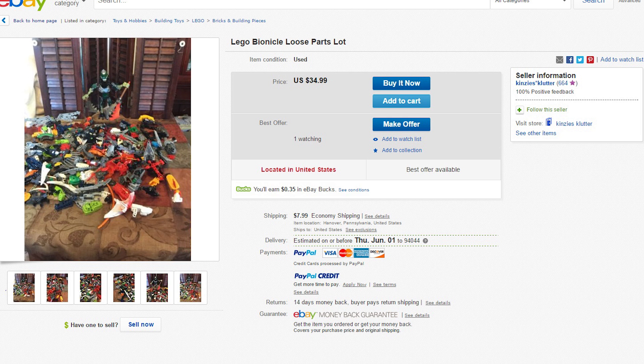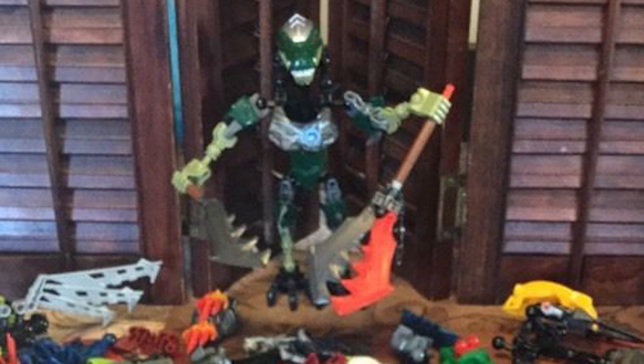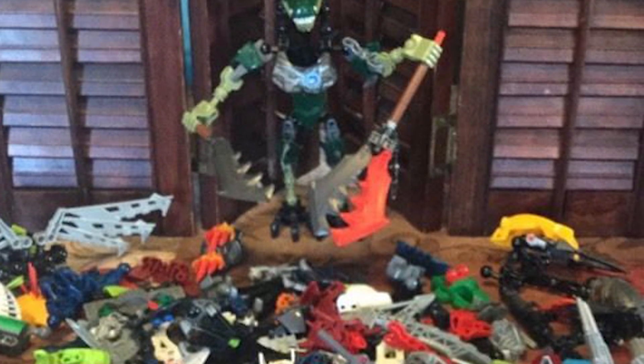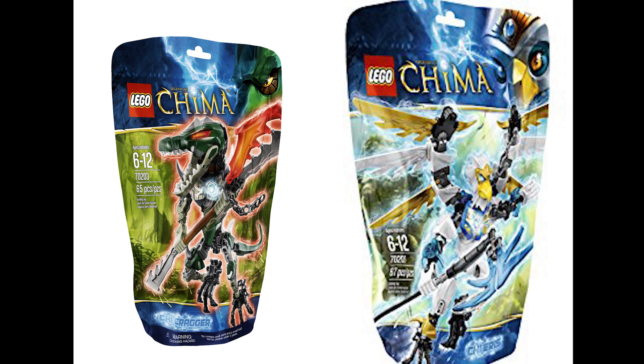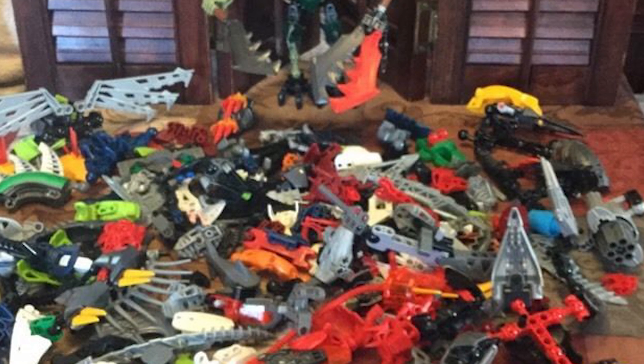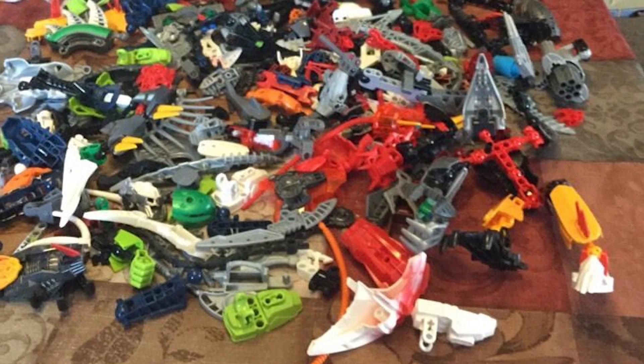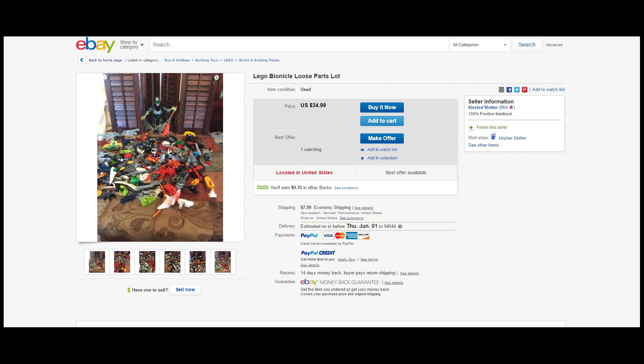Speaking of sad failures, the next listing involves Bionicle loose parts — just lying there. The only thing actually put together is Cragger from that LEGO Chima theme that nobody really cared about. It looks like he's plotting to create his own evil Bionicle army to seek revenge on the whole world, mostly on LEGO for not appreciating what Chima had to offer. To stop his evil plan, you can pay $34.99 plus $7.99 shipping — take Cragger home along with all those other useless parts.